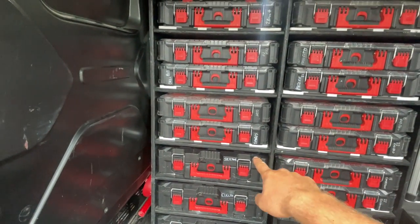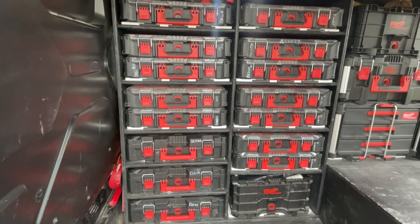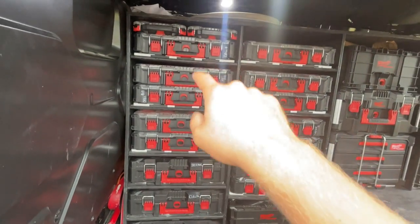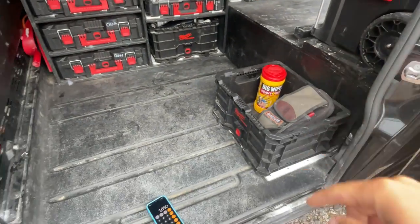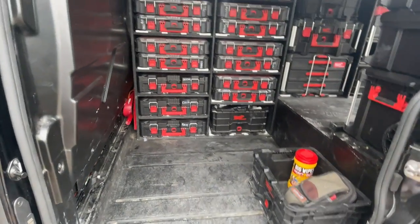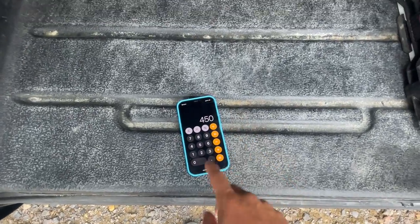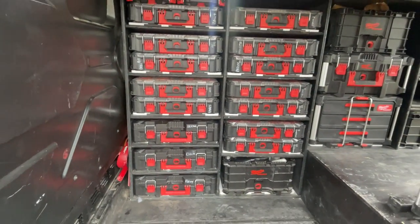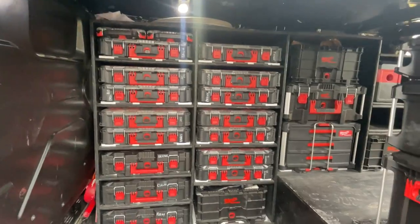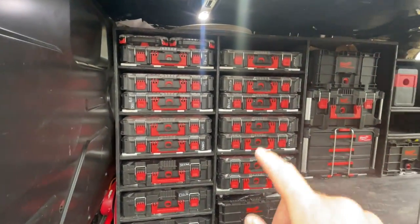I'm not too sure how much I've spent on the packout actual clips. I didn't want to buy the Milwaukee ones because they were £50 per one, and as you can see, every single one has a clip on it. These are £30 each instead of £50 — I know it isn't that much difference, but when you're buying 15 of them it does make a difference. It saves you the best part of £200. And I spent £450 on just the packout clips alone.